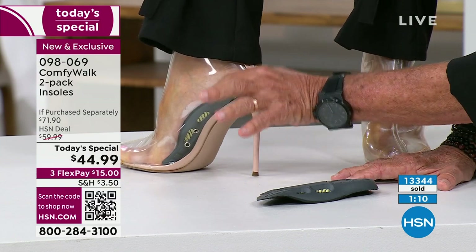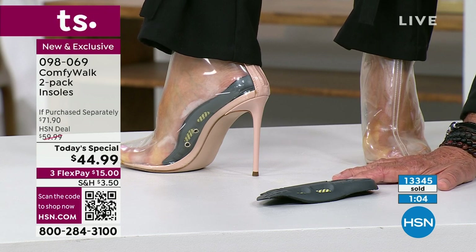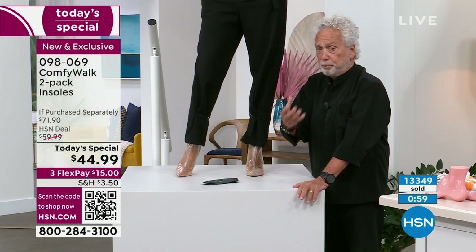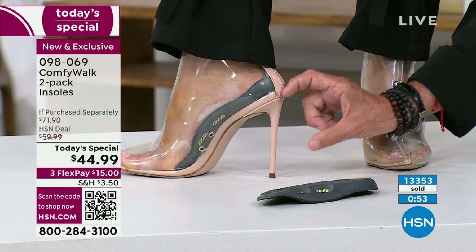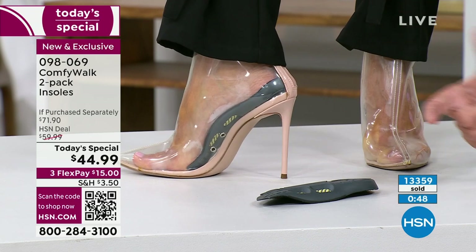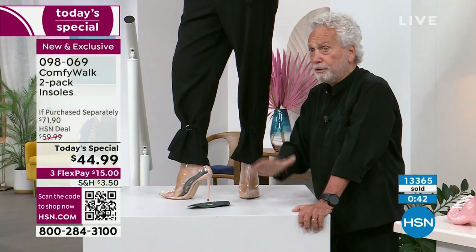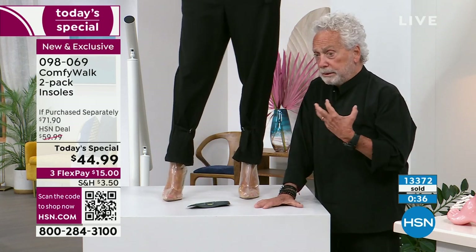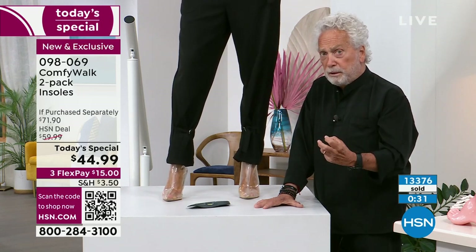Every insole in the world needs a cup heel — you must protect your heel. There are so many issues out there with heels. Comfy Walk has it. And ladies especially will love this: we've always said it works in any shoe because if you can get an insole inside a three-and-a-half-inch high heel, it's going to fit into any shoe. Summer is around the corner — you're going to be walking more than ever.